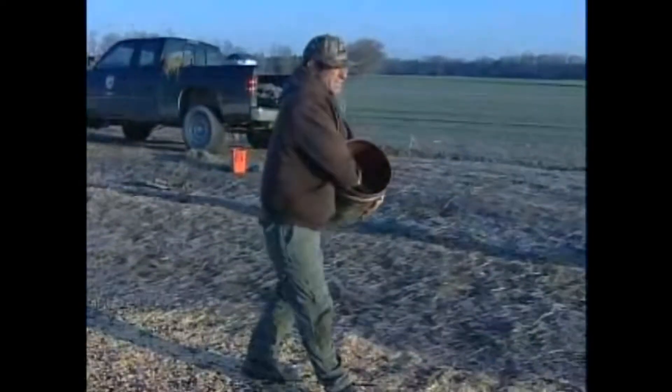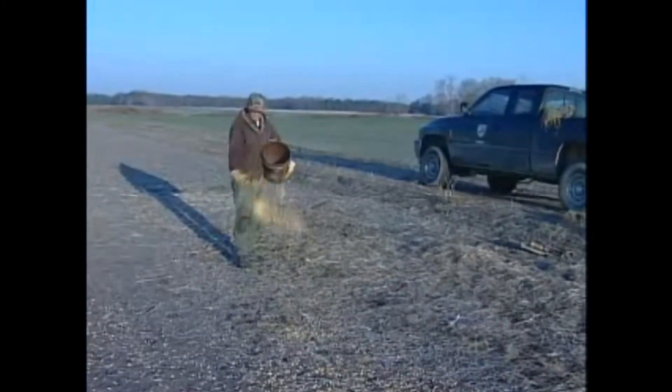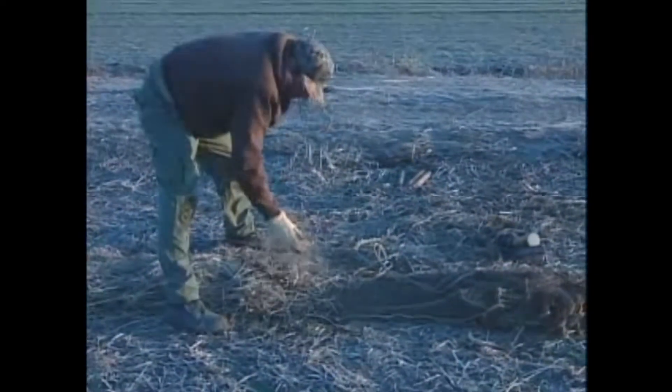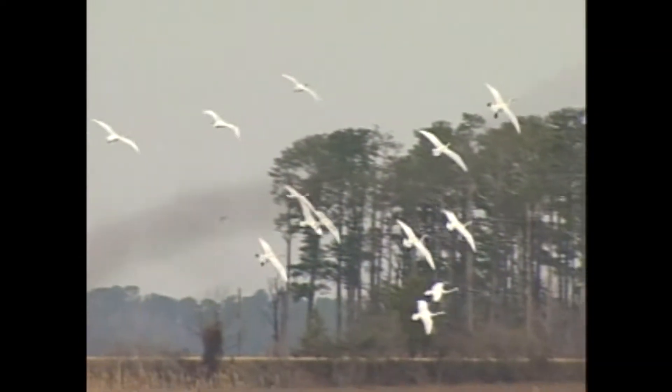In order to study the tundra swan, first you must catch a few. The birds are wary and hard to catch. The wildlife workers use corn to lure the swans to an area where they're setting up a rocket-propelled net. The net must be set up just right so as not to injure the birds. Biologists make a final check of their rocket nets, then retreat to their blinds for the long wait until the birds get to just the right place.